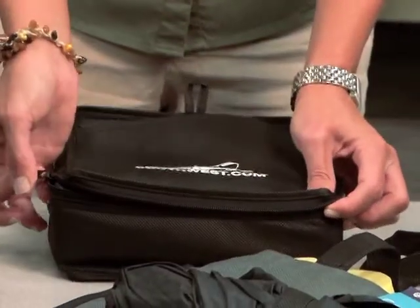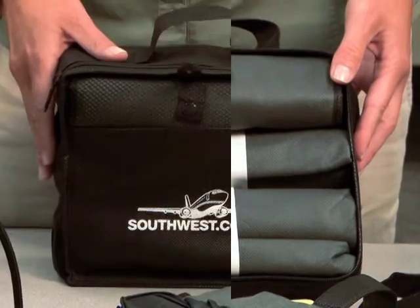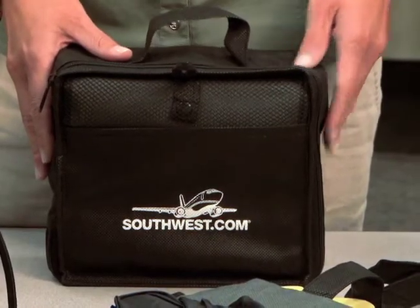All of these bags come neatly folded inside the carrying case. The carrying case doubles as an amenity kit.